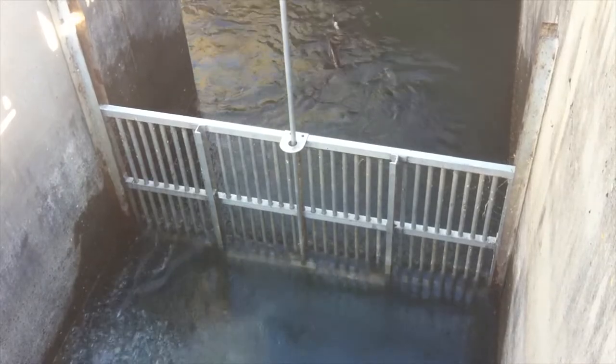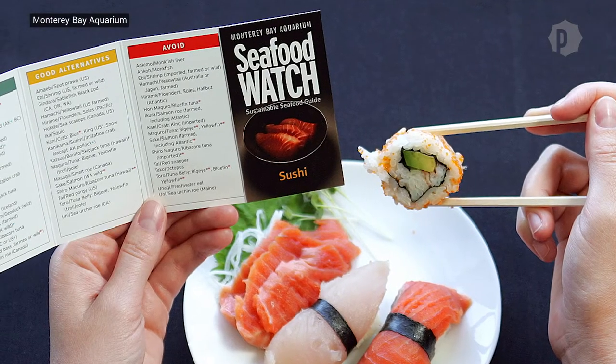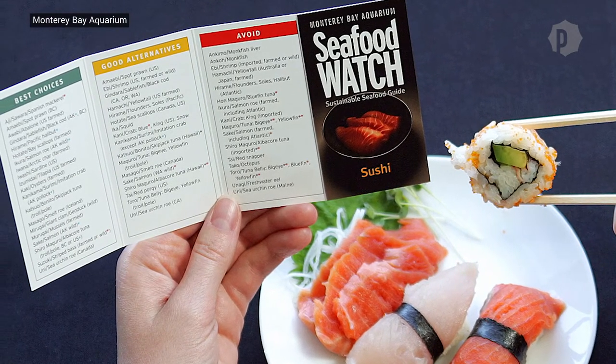We look at a specific fishery or region and area of farms and we say, how well are they doing? These are pretty simple for consumers — a traffic light system. So red, avoid; yellow, good alternative; green, best choice.